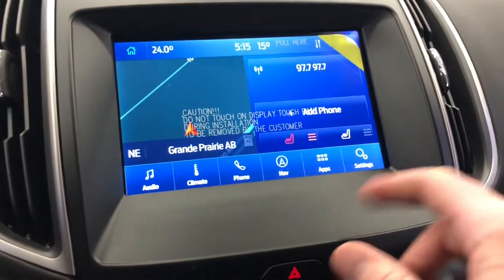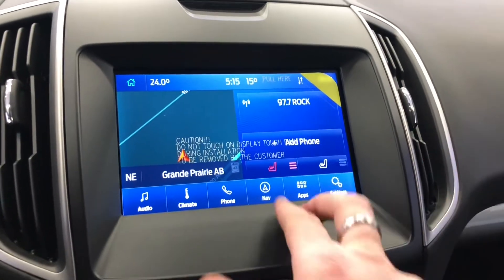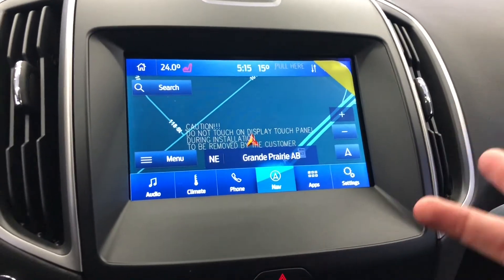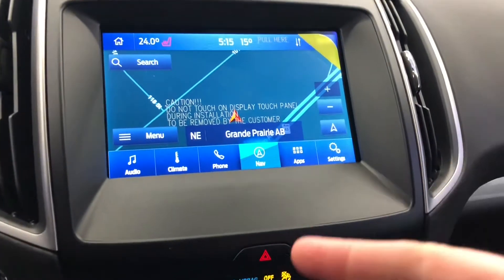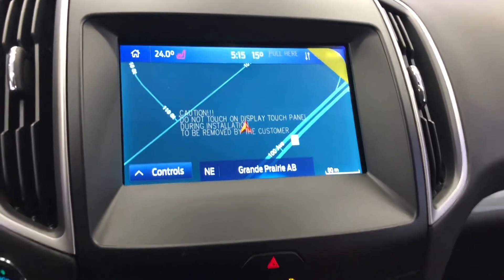There's a touchscreen interface here, and it's amazing. It has a built-in navigation system and also has Apple CarPlay and Android Auto. When you plug your phone in, this becomes your phone. You still have Bluetooth, but you can use this to get Spotify, podcasts, GPS from your phone — anything you want.